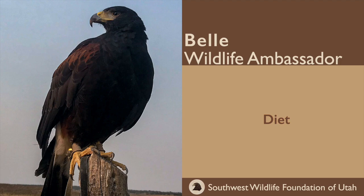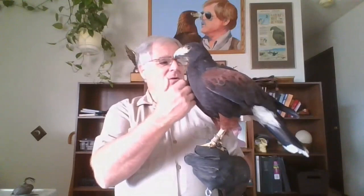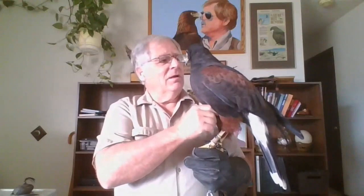In the wild, they eat a wide variety of rodents, small reptiles, and birds. Here in captivity she gets kind of the same — a lot of rats and mice, quail, pigeon, and rabbits. We try to duplicate their diet as much as possible in captivity to help keep them healthy.